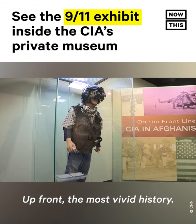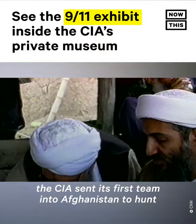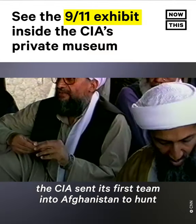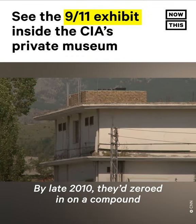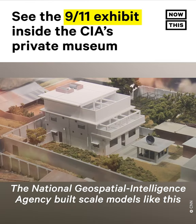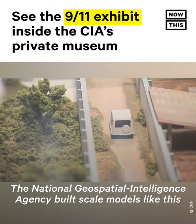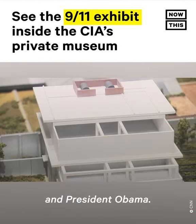Upfront, the most vivid history. Just two weeks after 9/11/2001, the CIA sent its first team into Afghanistan to hunt for Osama bin Laden. By late 2010, they'd zeroed in on a compound in Abbottabad in northern Pakistan. The National Geospatial Intelligence Agency built scale models like this one to brief Navy SEALs preparing to carry out the raid, and President Obama.